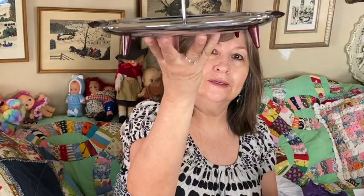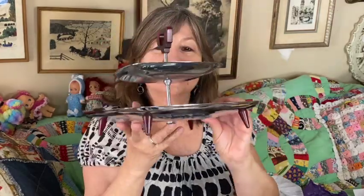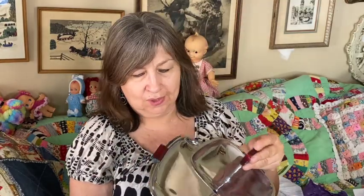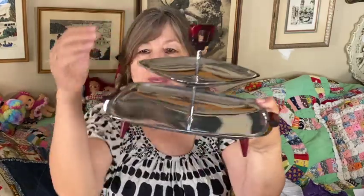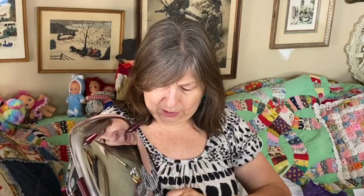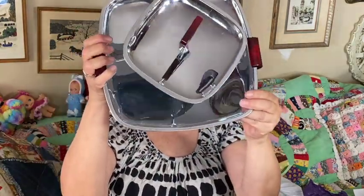Oh, one more thing I almost forgot — look at this little tier tray. Doesn't that scream mid-century modern? Isn't that cool? I'm not sure if the handle and the legs are lucite or bakelite. I think it will come apart for easy shipping, so this will definitely go to a live sale.